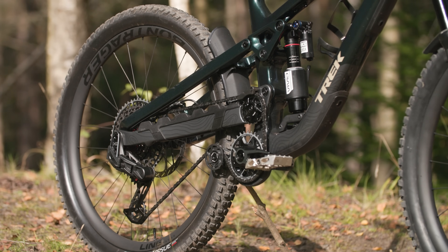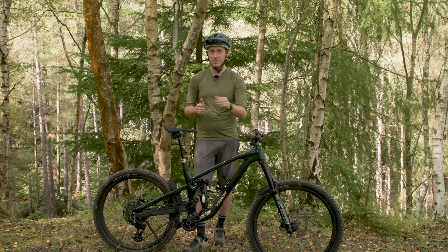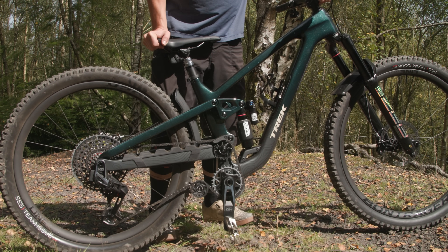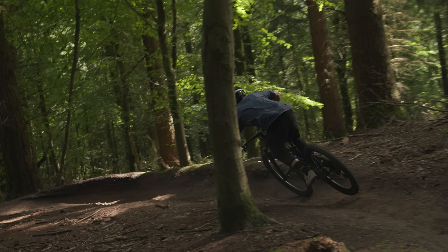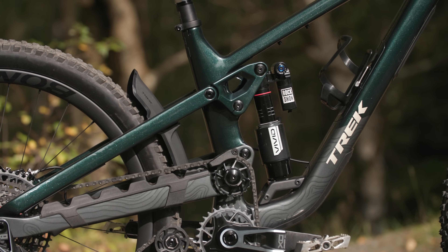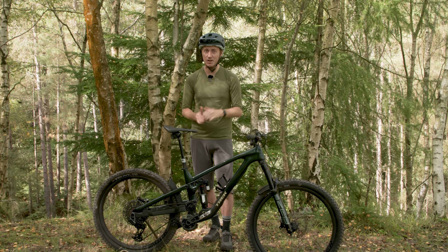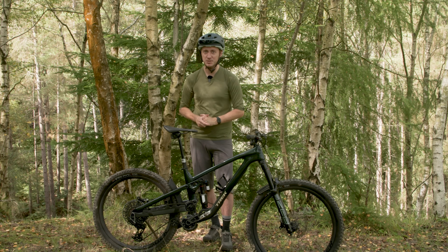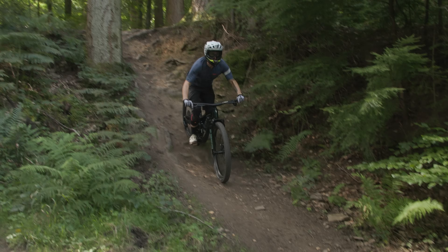Trek has built in proportional chainstay lengths as frame sizes increase, ranging from 429mm on sizes small and medium, through to 434mm on medium-large and large, and 439mm on the extra-large. While these seem very short, remember that the rear center length will grow 11mm at sag. To accommodate longer dropper posts, the seat tubes are shorter, starting at 390mm on size small and topping out at 470mm on the extra-large. The seat tube is now straighter, meaning the small can fit a 170mm dropper post and medium and larger bikes can fit a 200mm or longer dropper with ease.